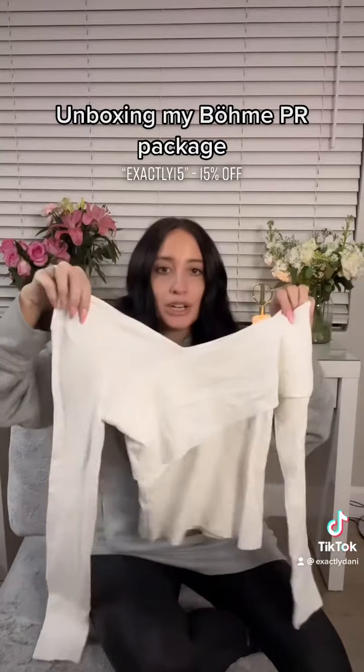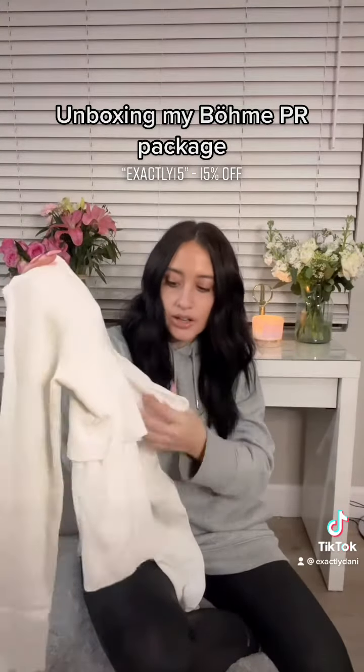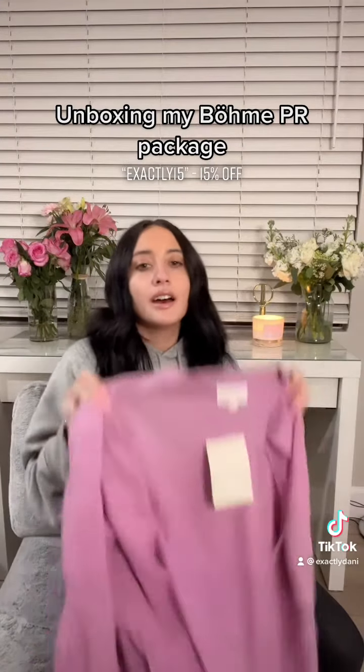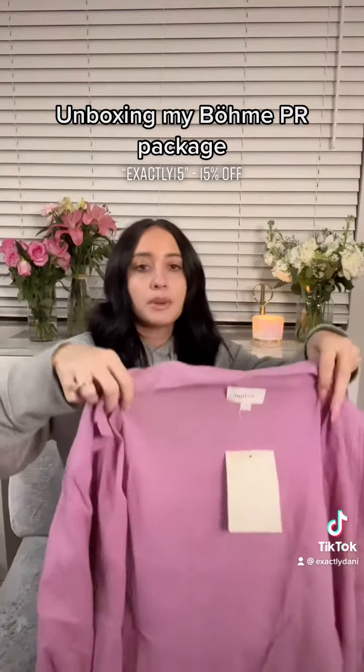Off-shoulder sweater. It's in a really pretty cream ivory color. I'm loving the detail on it. It's super soft and feels like really good quality. Obsessed with this color. I'm probably going to wear this as like a beach swim cover-up during summer.